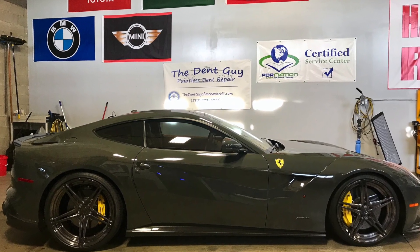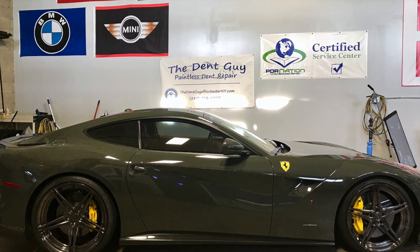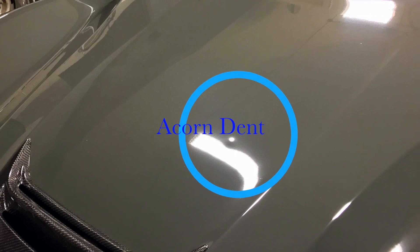This Ferrari F12 has paint protection foam on the hood, and the hood is aluminum. An acorn had fallen in the center of the hood, creating a small dent.